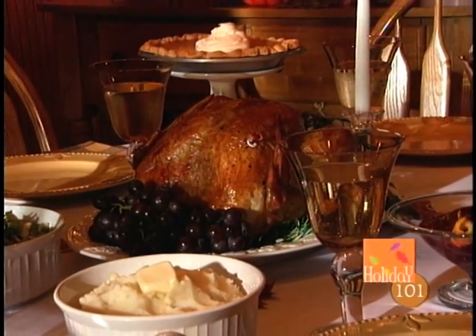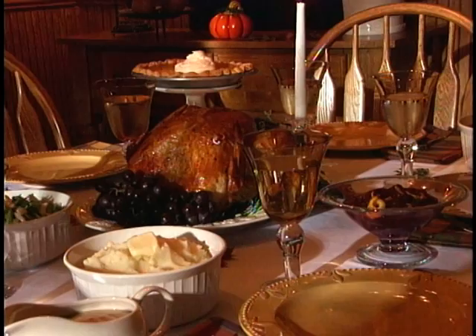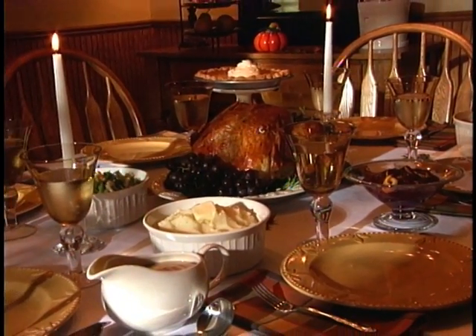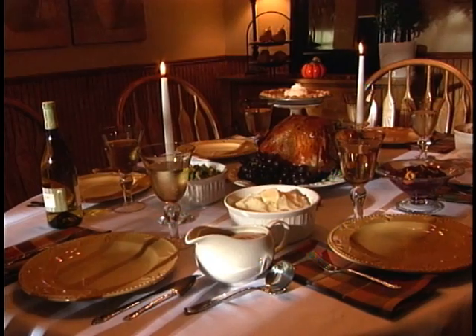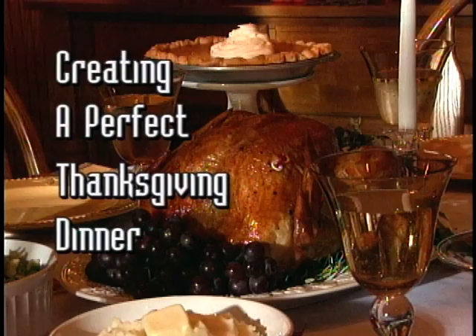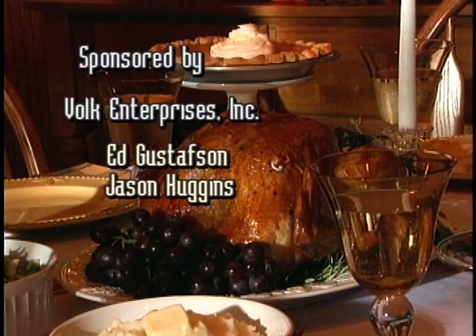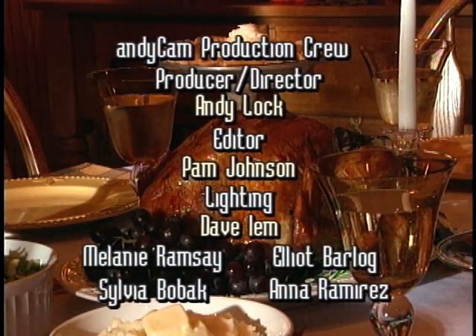You set the table early in the day and added some pretty holiday touches to finish things off. You have everything ready to go, and some hungry people that have been smelling all those wonderful aromas. They're ready to eat. Well, let's eat.